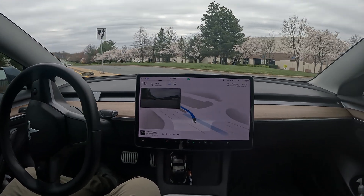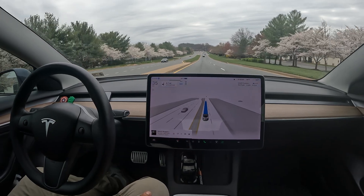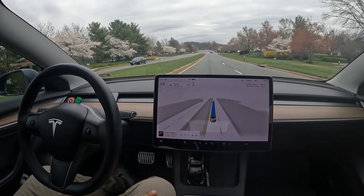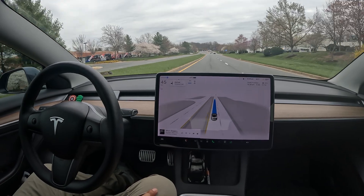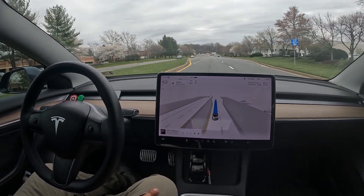Here we go — it went all the way. See how it highlighted the middle area — maybe it would go over there and hang out — but it saw the clear way and went ahead and took it. Still no takeovers in this video whatsoever.